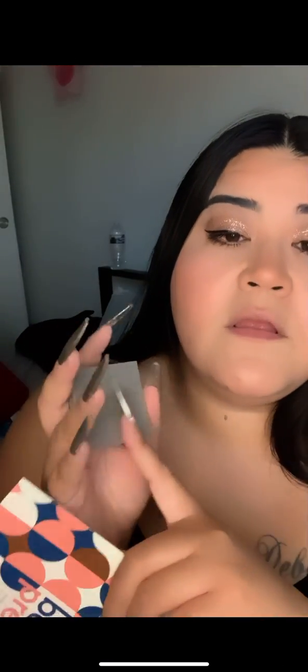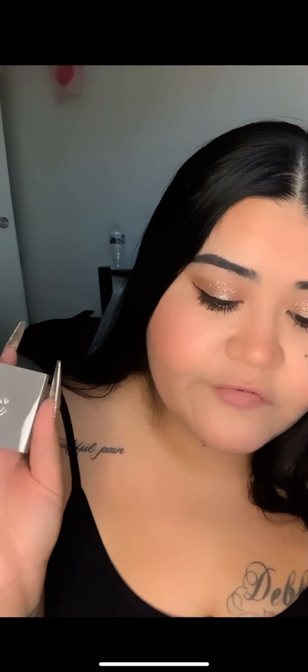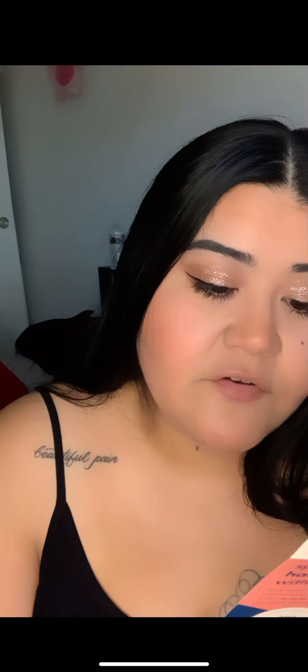I did take the box off — it was hard to get open with these nails so I ripped it, I apologize. But this is Complex Culture Overtime Blush in Pink Slip. 'When you're short on time, a touch of blush can go a long way to warm your complexion and make you feel 100. This no-fuss rosy-toned powder blush blends on like a dream and builds up easy to have you feeling confident and gorgeous in seconds.'